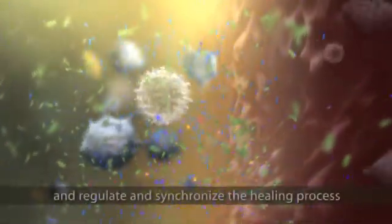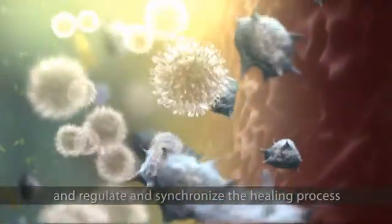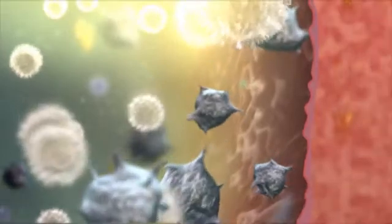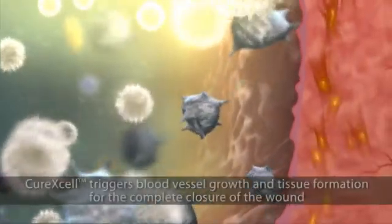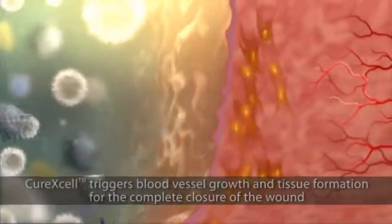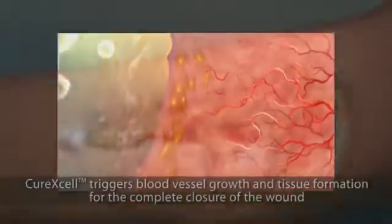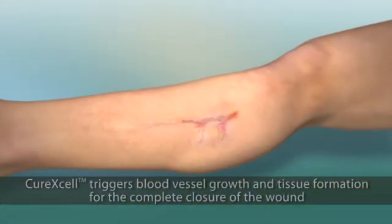This initiates the signaling network between the immune cells in a carefully regulated and synchronized manner to create the natural healing environment. The advanced stages of wound healing, which include growth of new blood vessels, or angiogenesis, and tissue formation, is triggered by Curexel for the complete closure of the wound.